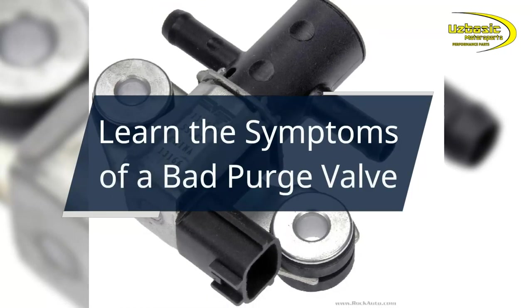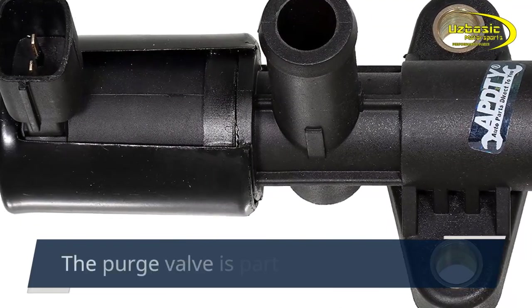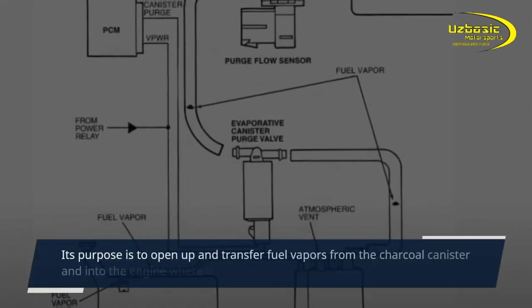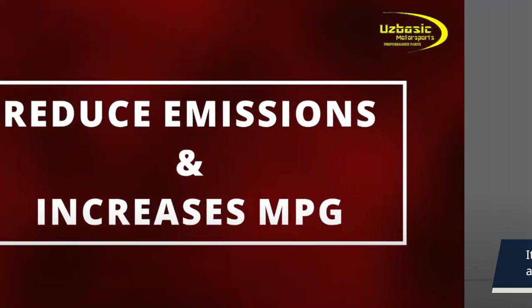Today we're going to learn the symptoms of a bad purge valve. The purge valve is part of the EVAP system. Its purpose is to open up and transfer fuel vapors from the charcoal canister and into the engine, where it gets burned off in the combustion chamber.